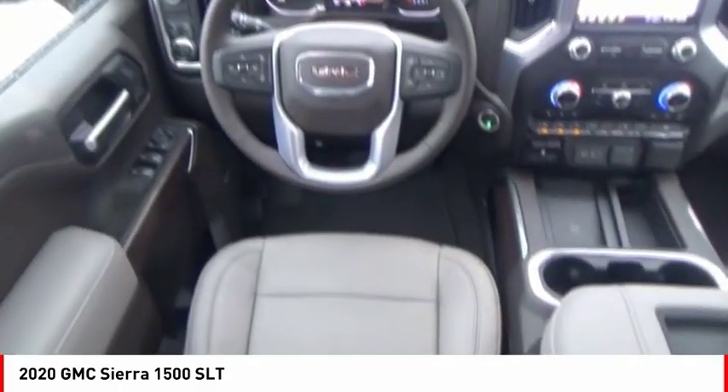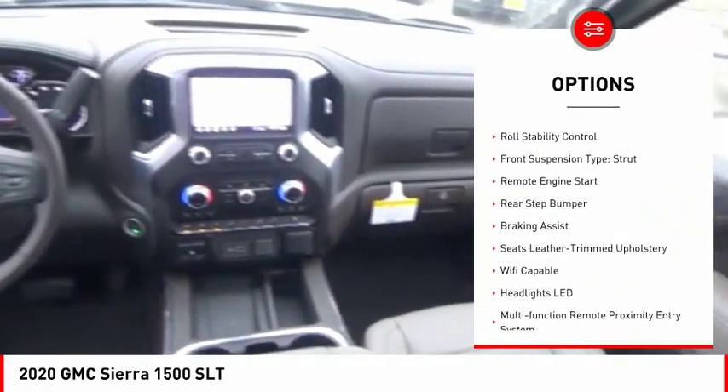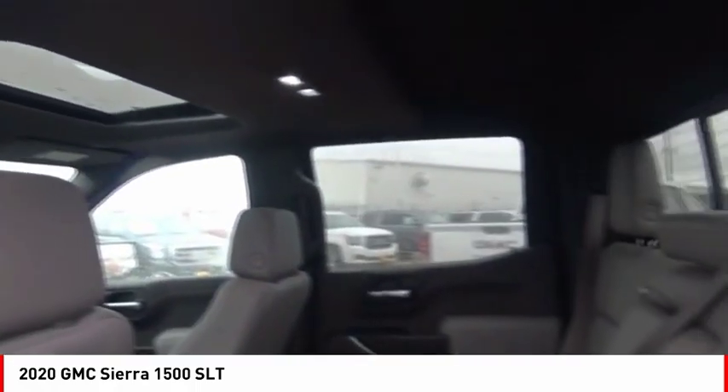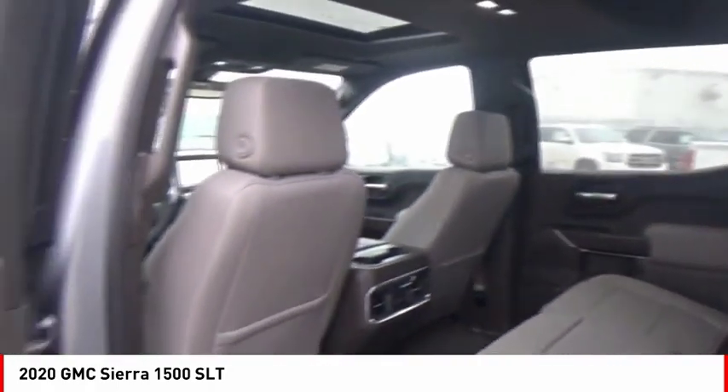Here are some of this vehicle's great options: power windows with safety reverse, cargo bed light, LED, active grille shutters, traction control, stability control, roll stability control, front suspension type strut, remote engine start, rear step bumper, and braking assist.